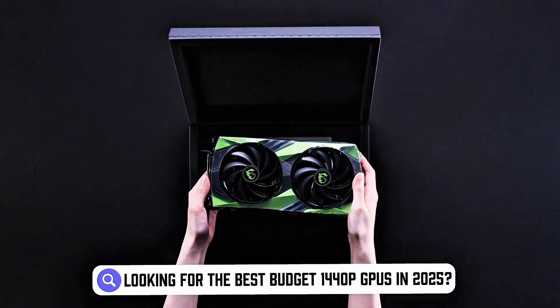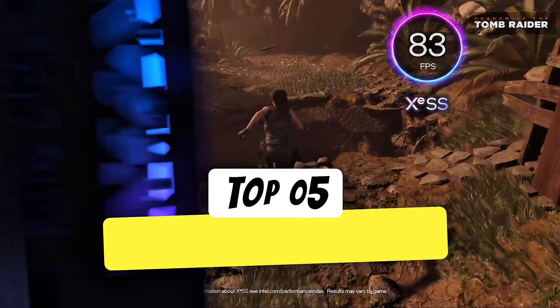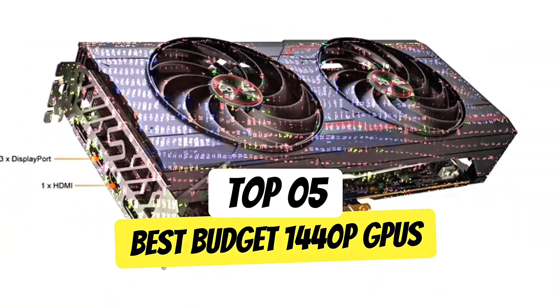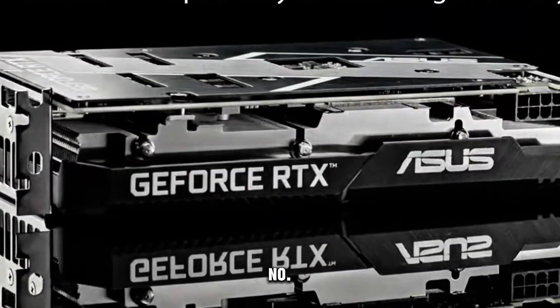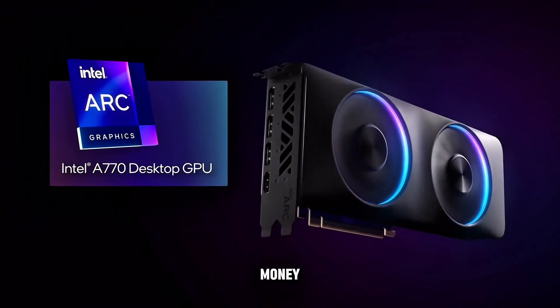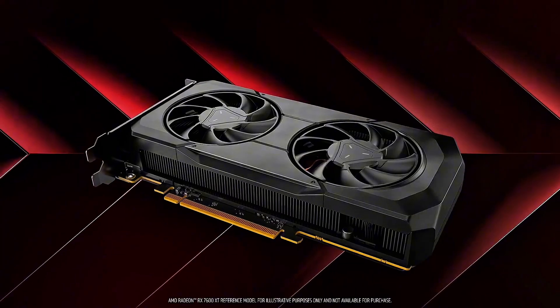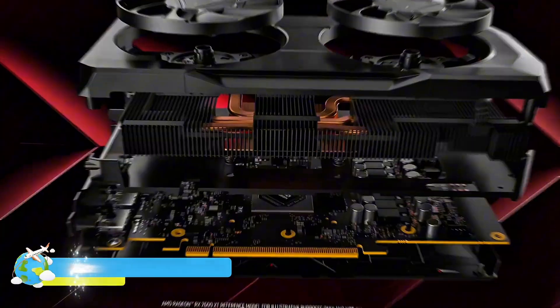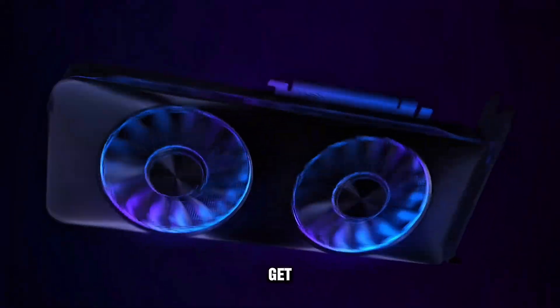Looking for the best budget 1440p GPUs in 2025? In this video, we're counting down the top 5 best budget 1440p GPUs, ranked from number 5 to number 1, covering everything from performance benchmarks to value for money. Our number 1 pick stands out as the best overall, and you won't want to miss it. Check the description for links to all the models mentioned. Let's get started.